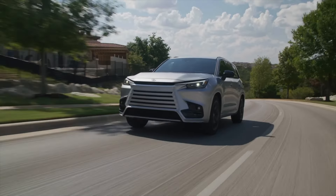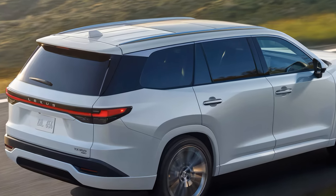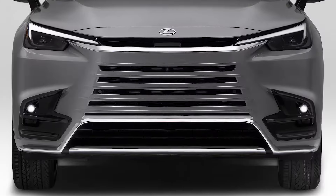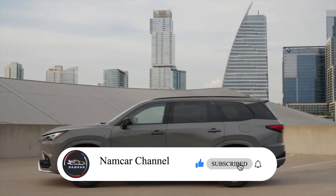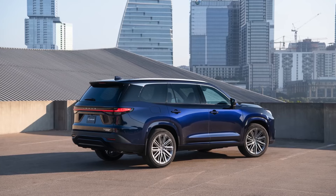Whether you're looking for a luxurious family hauler or just want a stylish and powerful SUV, the Lexus TX might be the one for you. Let us know what you think in the comments. Don't forget to subscribe for the latest updates, and hit the notification bell so you never miss an exciting update. Thanks for watching.